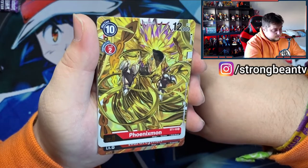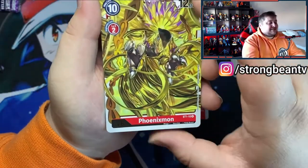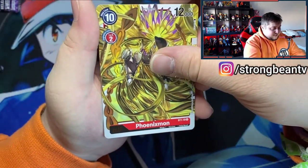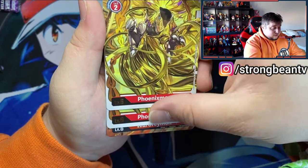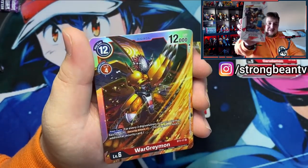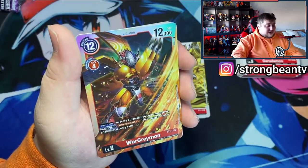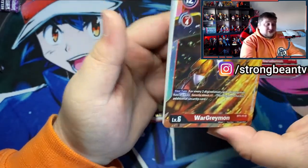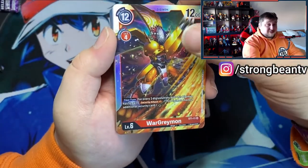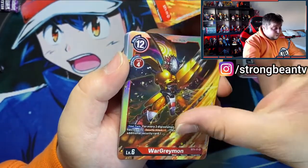There's also a rare full art card — Phoenixmon! And the next card is the main card of this deck, so I'm really excited. They also make full art versions, which is pretty cool. And here we go — we got two Phoenixmons! And of course we have WarGreymon — the main card of this deck. I love WarGreymon, I'm dying to get a statue or something of him. We got two of those — that's awesome!